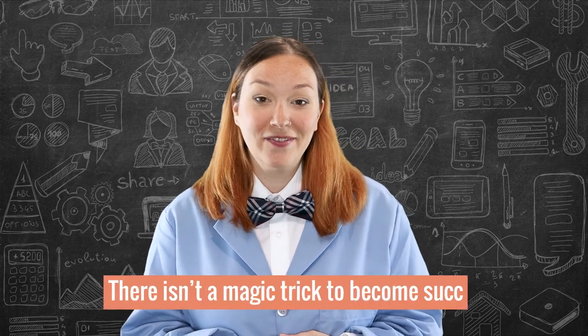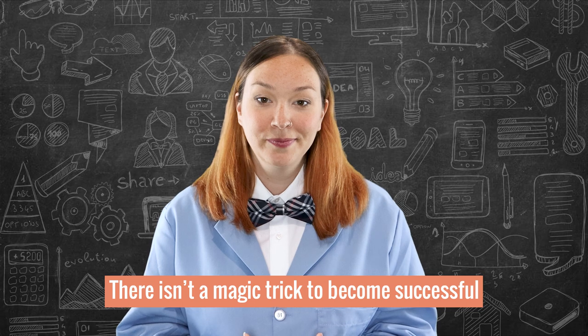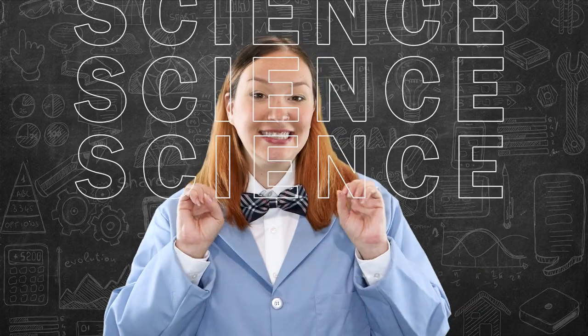I've been a certified Shopify expert for over eight years now, and I wish I could tell you that making money online was as easy as waving a magic wand and poof you have sales. But this isn't a Harry Potter themed video and there isn't a magic trick to becoming successful. What you need, my friend, is science.